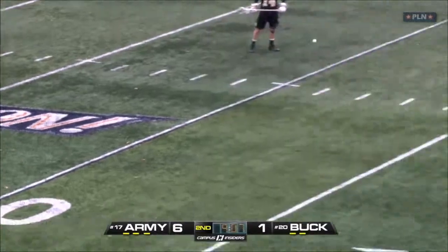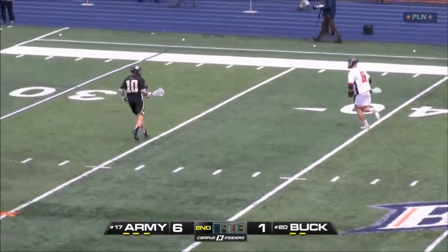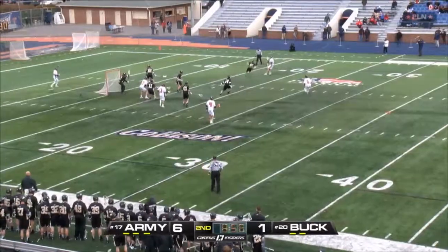They lead 6-1 with 9:08 to go in the second quarter. It's important for Bucknell to try and get back in this game now because Army owns the third quarter as well — Army is outscoring opponents 32-15 in the third quarter this season.